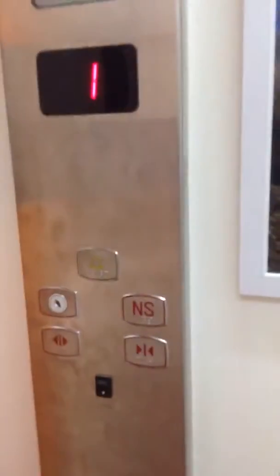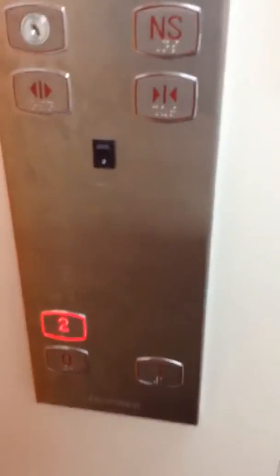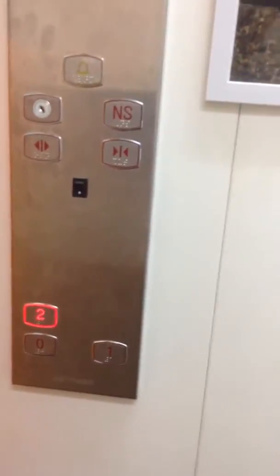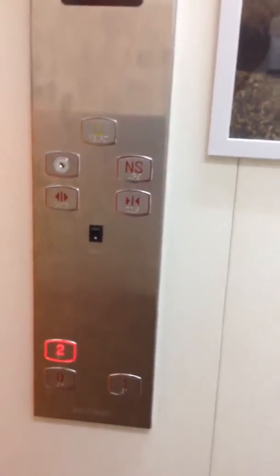We're now going to take the lift up to the second floor. You can observe the braille on the lift buttons — a very nice touch. I haven't seen this in many museums in India, to be fair, so it was a nice surprise to see it in Goa.